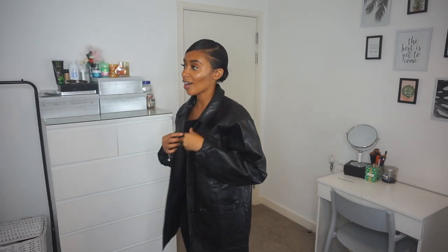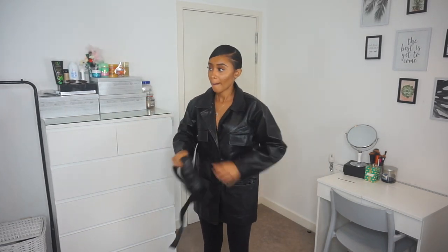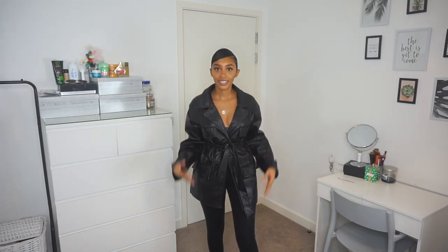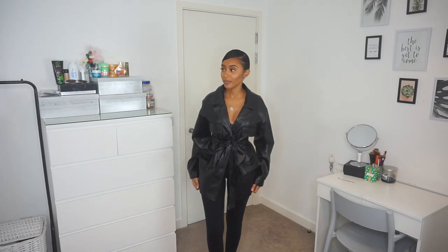Last but not least is this faux leather oversized jacket. I got this in an 8 but should have gone smaller. It comes with a belt so you just wrap it around — after a little bit of zhuzhing, I think I like it better. The oversized look works well. There are pockets on the sides and pockets at the top — I thought those were fake but they're real. It's actually really warm which is surprising.